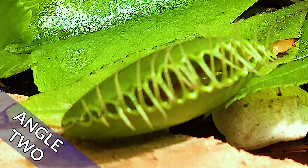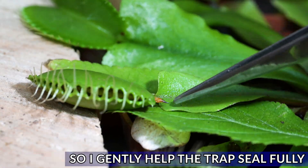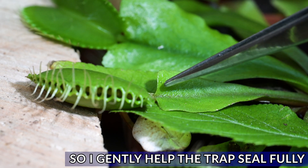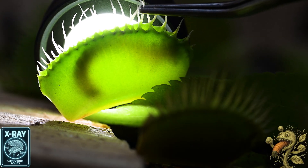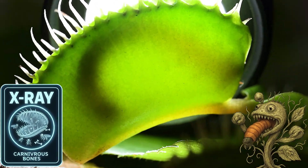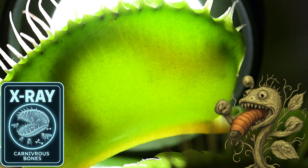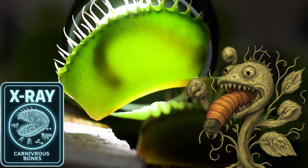Sometimes insects do not get trapped properly and they're half sticking out. This will destroy the trap and the insect, so I have to assist sometimes. As you can see, this video shows the creature inside the trap. As it thrashes around, it only causes the trap to close tighter and tighter, ready for the digestive process to begin — where the creature's energy sources become part of the plant.